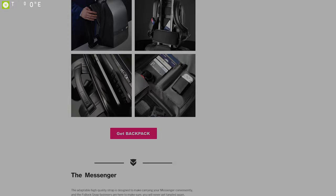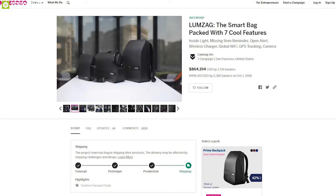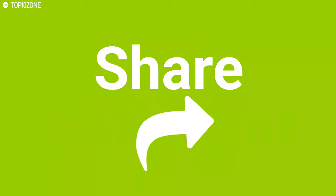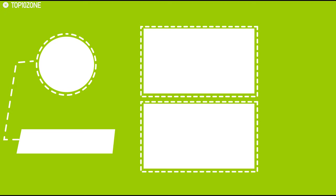After a successful crowdfunding campaign, Lumzag has begun shipping and you can get it online. That was all about the top 10 anti-theft backpacks. Like, comment, and share with your friends if you found this video helpful, and subscribe to our channel if you want to see more videos like this.